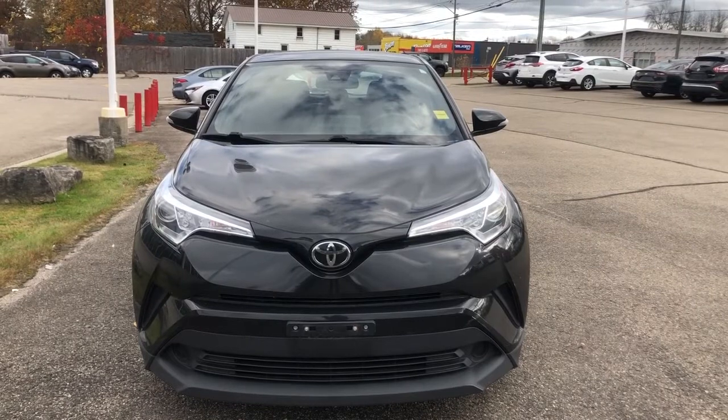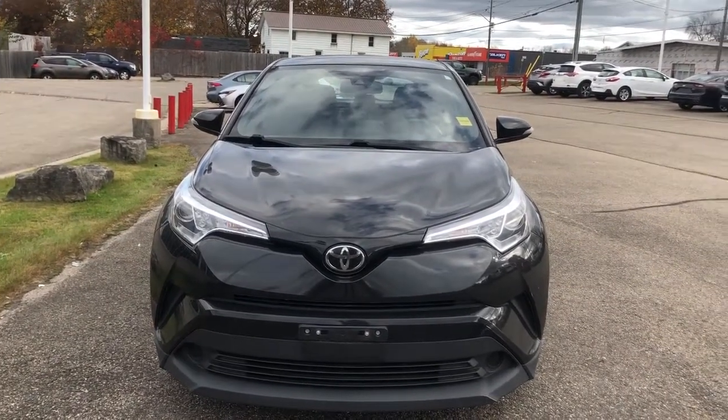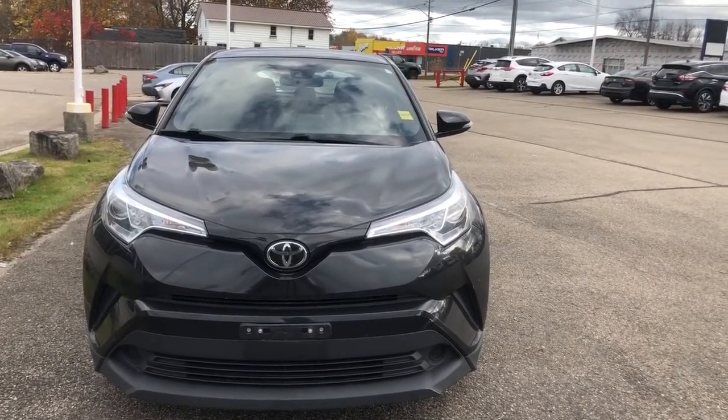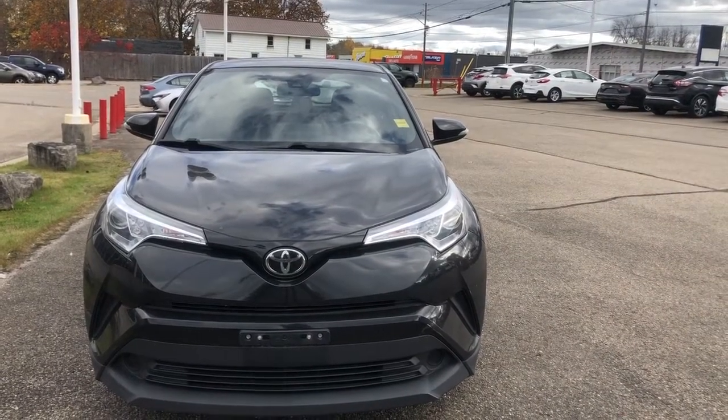As you can see, the exterior color of the C-HR is called Black Sand Pearl and has 93,288 kilometers on it. This vehicle also has a 2.0-liter, 4-cylinder gas engine that puts out 144 horsepower.